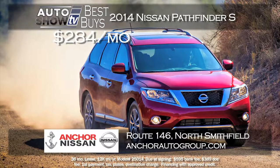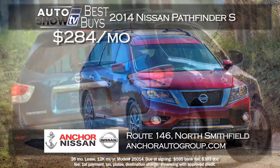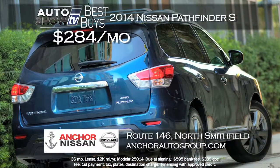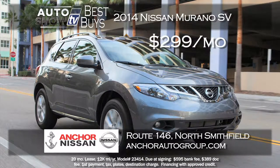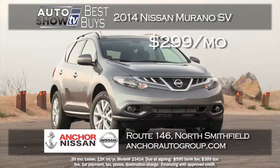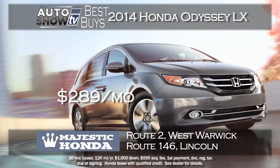Anchor Nissan has a zero-down lease on a 2014 Pathfinder S — all-wheel drive, with a ton of standard features. It's a $284 a month lease for 36 months and zero down, well under $300 a month. That is a best buy at Anchor. Another terrific lease deal at Anchor Nissan is on the Murano — the 2014 Murano SV with all-wheel drive, zero down and $299 a month. The Murano is recommended by Auto Intelligence.